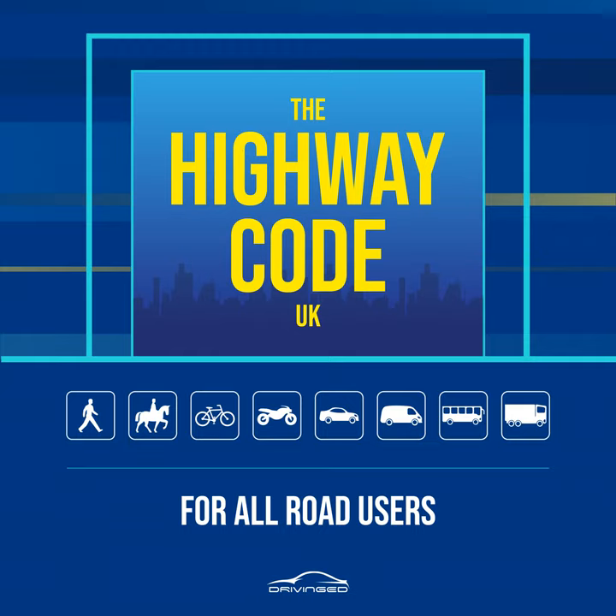Rule 20. Where there is an island in the middle of a zebra crossing, wait on the island and follow Rule 19 before you cross the second half of the road — it is a separate crossing.